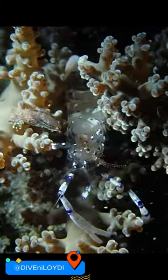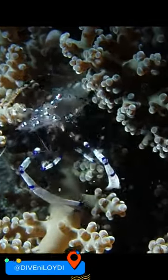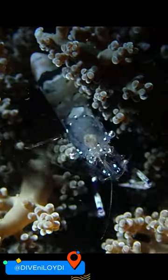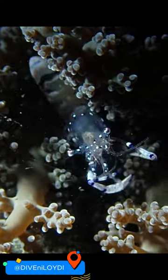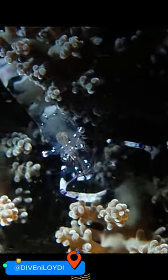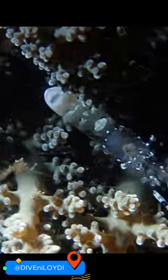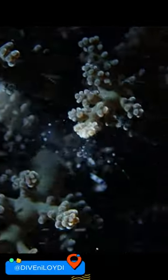Its body is semi-translucent with colorful stripes, spots, or lines, revealing some internal structures when in motion or backlit. Particularly in its legs and antennae, this shrimp boasts an upright, fan-like tail adorned with delicate, colorful markings, resembling a peacock's feathers. The females are notably much larger than males and have more white spots.